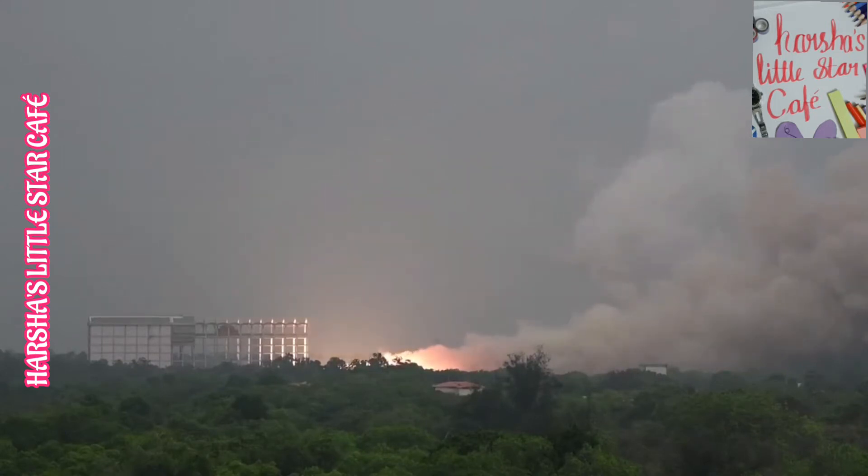During Friday's test, about 700 parameters were monitored and the performance of all the systems were normal. Loaded with 203 tons of solid propellant, the HS-200 booster was tested for a duration of 135 seconds.